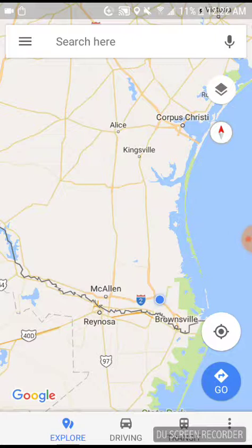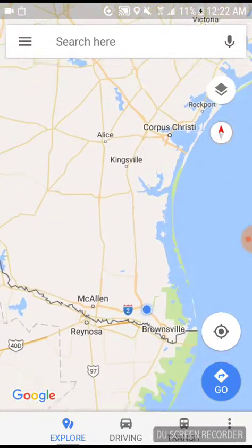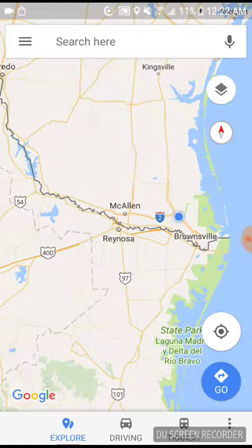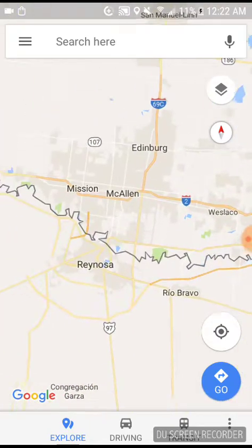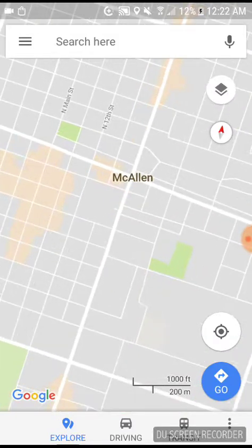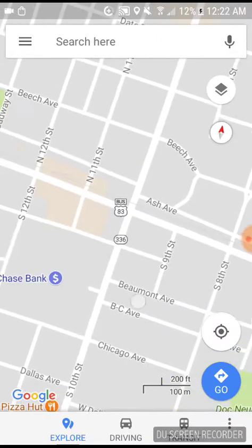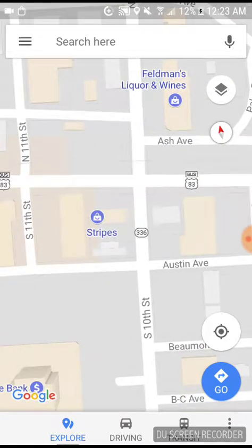What's up guys, it's me the Harlingen railfan, and this is another video for you Roly. My last video was the abandoned Edinburgh branch line which was abandoned in the 70s or 80s. Now I'm going to take you on to the active crossings of different cities. First I'm going to start with McAllen, Texas, which is about 37 miles from Harlingen. Most of these crossings are owned by the Rio Valley Switching. I'm going to start right here on South 10th Street.